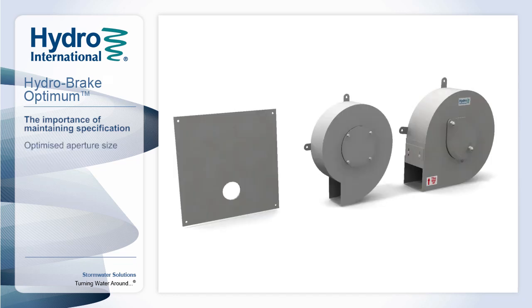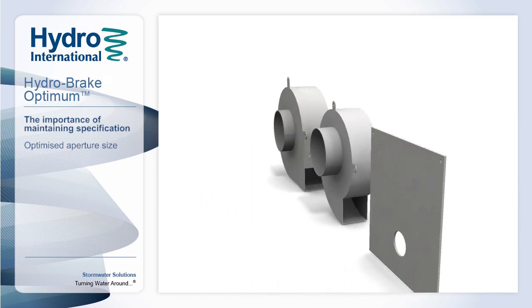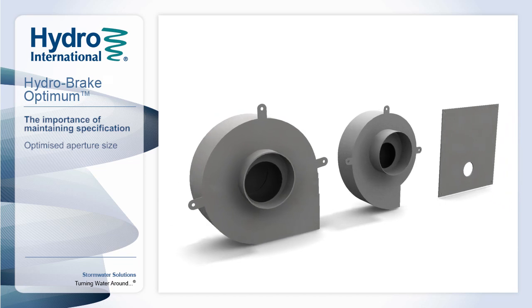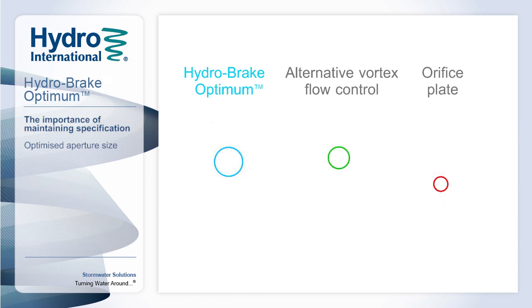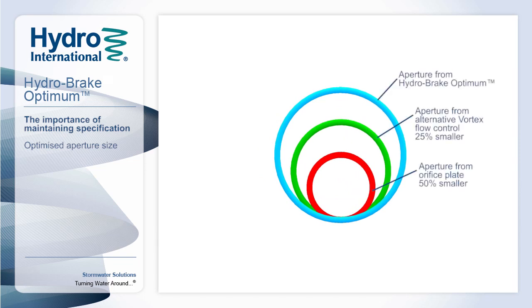Maximising the clearances of a flow control is critical to minimising the risk of blockage or ragging and helping to reduce the maintenance frequency and cost. Here we see three common flow control solutions, all based on the same design point. If we overlay the three outlets, we can see that the Hydro-Break Optimum offers the largest clearances of all the solutions. This is the result of our continual research and development programme and allows us to offer the most refined and robust flow control product available today.